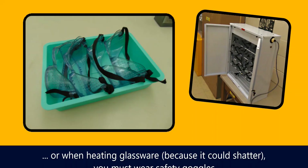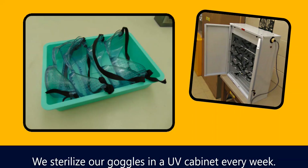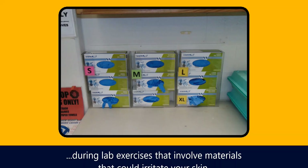Anytime we're doing an exercise that involves a risk that liquid could splash into your eyes, or when heating glassware because it could shatter, you must wear safety goggles. They'll be out on the table for you when you come in — we sterilize our goggles in a UV cabinet every week. Gloves are always available in the lab; make sure to wear them during lab exercises that involve materials that could irritate your skin.